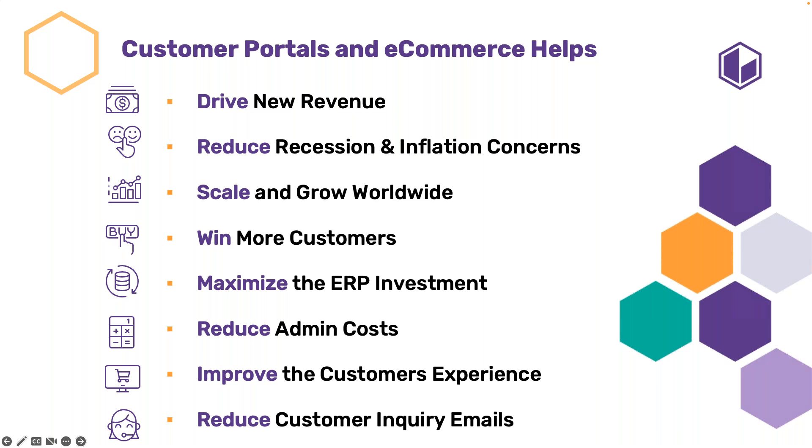A customer portal is like adding an employee that never takes sick leave, doesn't go on vacation, works 24/7, 365 days a year — doing all the heavy lifting and automation so that your superstars on your team can focus on what they excel at: handshakes, site visits, client retention. We can scale and grow worldwide because our sites are out of the box and affordable to implement. You can win more customers, reach global customers, or expand across Canada. We maximize your ERP investment by integrating into your Sage 300 source of truth.